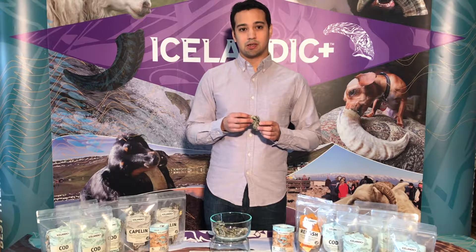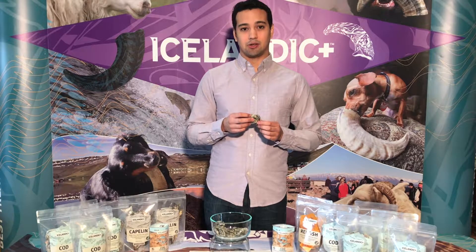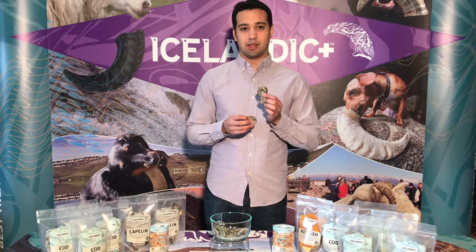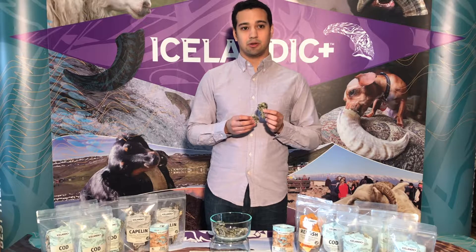All of our skins are put through a unique air-drying process, and what's so important to understand is unlike baking and flash freezing, this results in a treat that's durable and single ingredient.